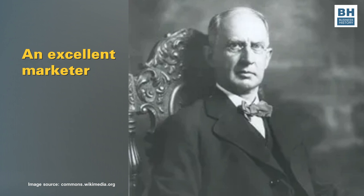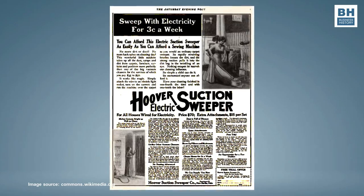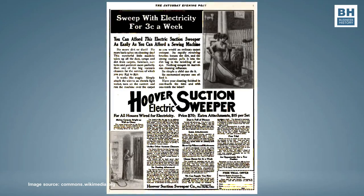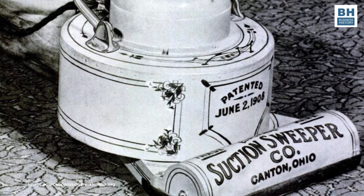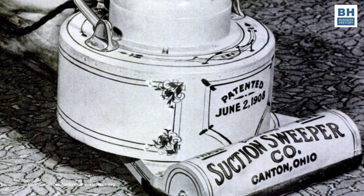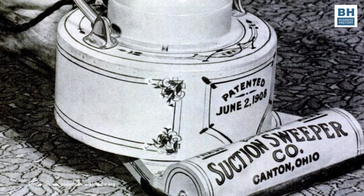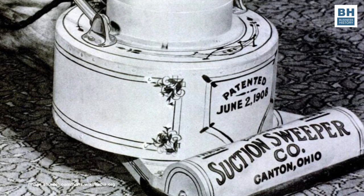Hoover was also an excellent marketer. He launched a plan for salesmen going door to door to demonstrate how the vacuum cleaner worked, and he ran newspaper ads in the Saturday Evening Post offering customers a free 10-day trial with the machine — not satisfied with it, just return it free of cost. By 1912, Hoover's firm had built a solid market position for itself and people began to call the gadget a Hoover. That name persisted for some time and was also used for vacuum cleaners made by Hoover's rivals — yet another example of how brand names acquire generic status.